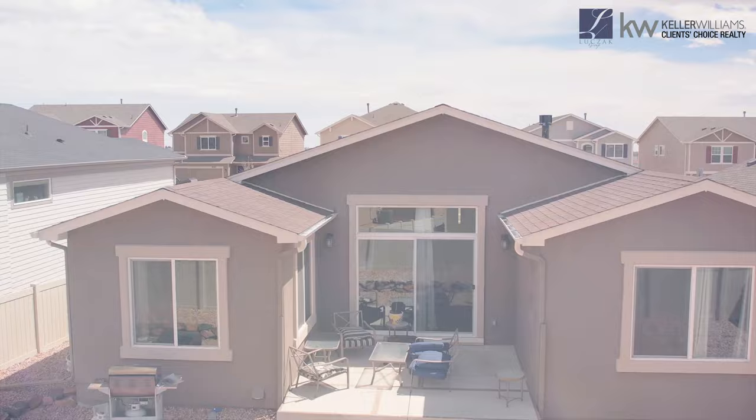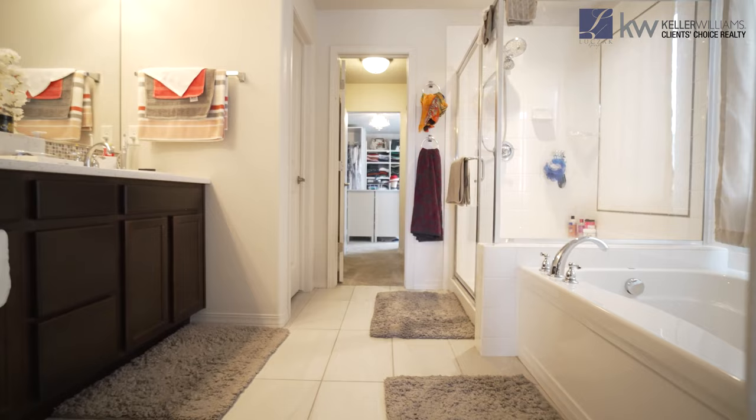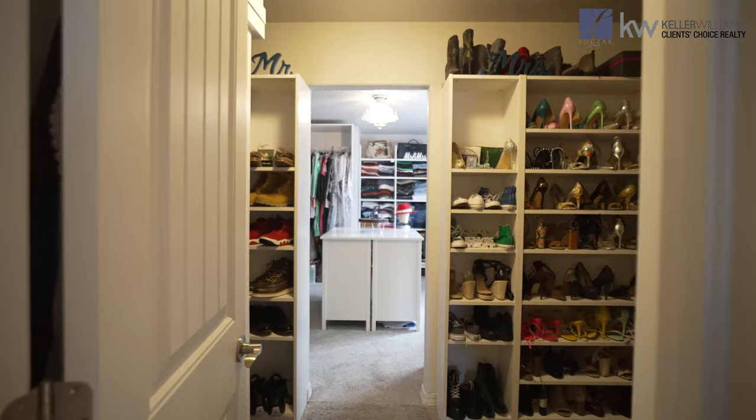As you walk into this owner's suite, you're going to notice the amount of natural light that flows into this room as well. You also have an attached large five-piece bath with a water closet, and a giant walk-in closet with built-in shelving and a custom closet island. You're going to love the amount of space you have in these huge master closets.